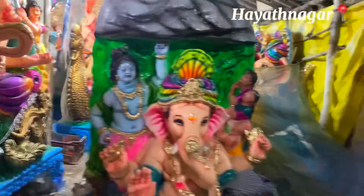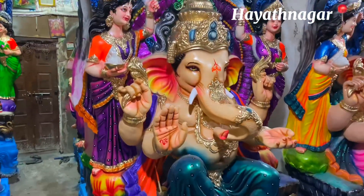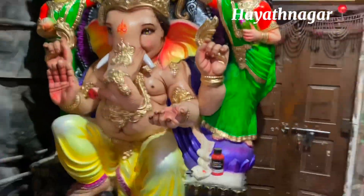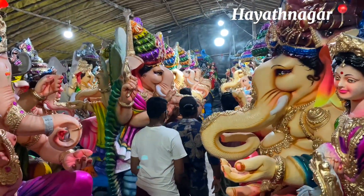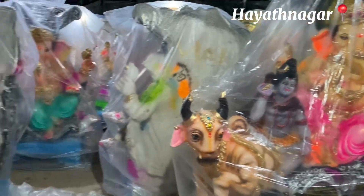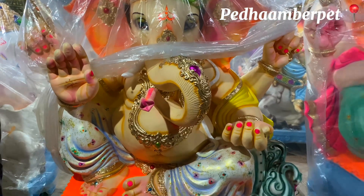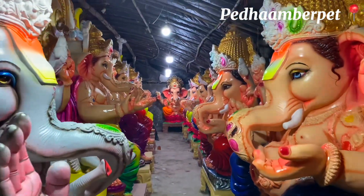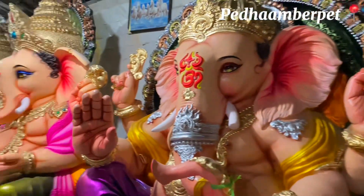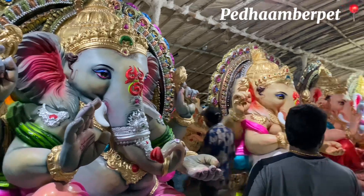If you go for a highway option, sizes go up to 20 feet or 25 feet. The Ganesha idols are all located in the same area. I have found Ganesha idols in shops here — one is 35 feet, another is about 10 feet. The 35,000 Ganesh idol is also available here.